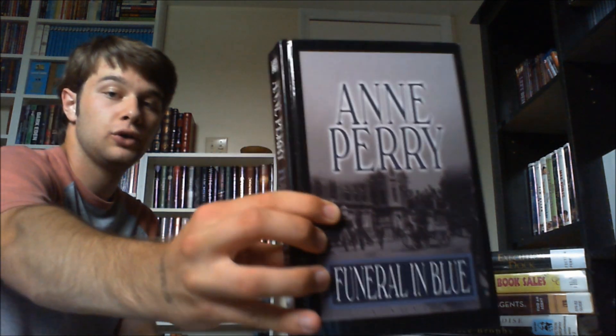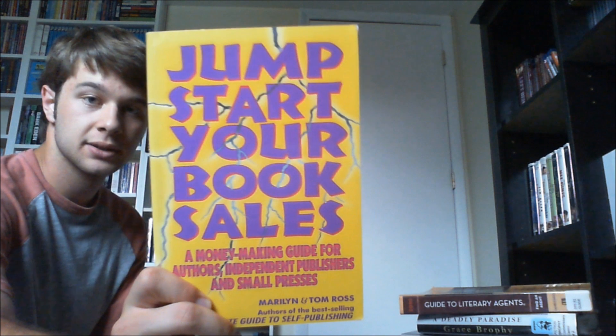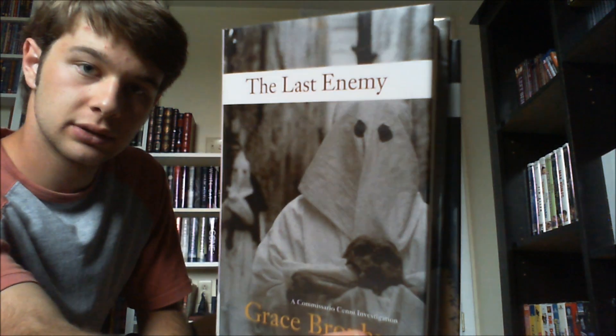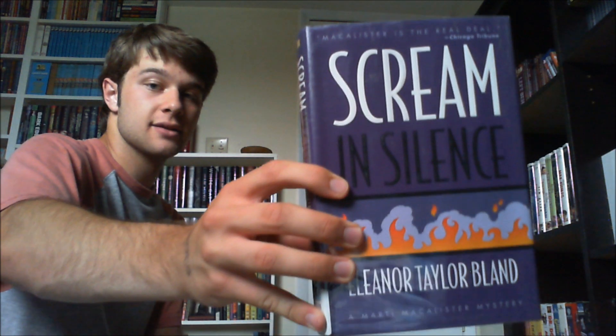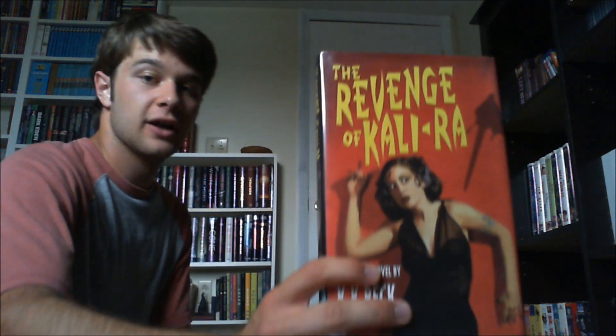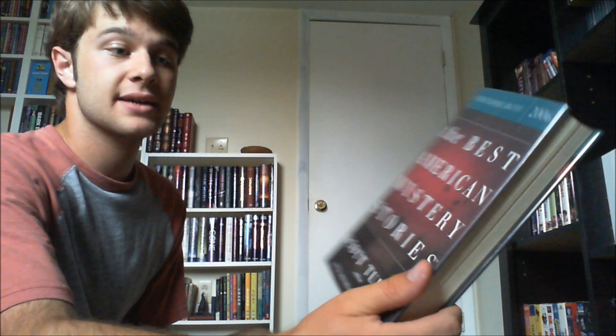Coffin Knows the Answer — that has the creepiest cover ever, so creepy. I have a few Ann Perry books here: At Some Disputed Barricade, Funeral in Blue, and Execution Dock. Jumpstart Your Book Sales — that would be helpful to me as a writer. Another writing book: 2010 Guide to Literary Agents. These books had really cool covers — see, this is book one, it's called The Last Enemy, and then A Deadly Paradise. Scream in Silence. Crime Beat by Michael Connelly. Revenge of the Kali Raw — this has a very noir cover even on the back. 2006 The Best of American Mystery Stories, and then 2005 Best of American Mystery Stories.